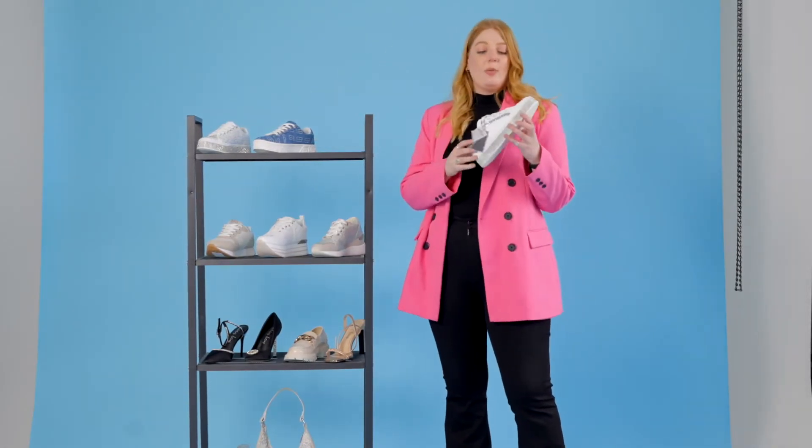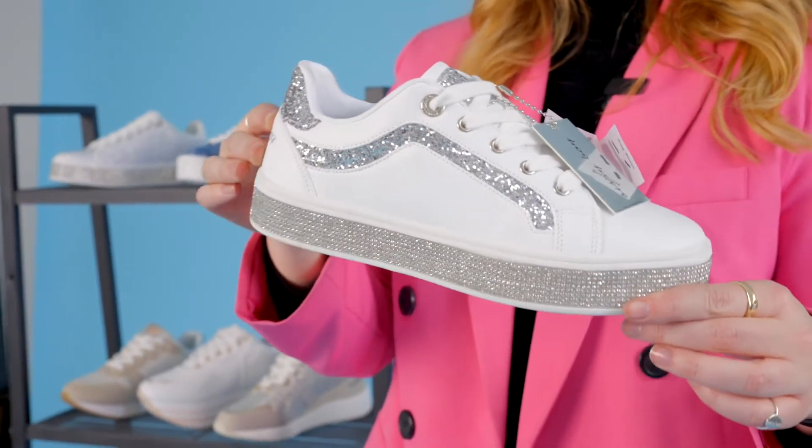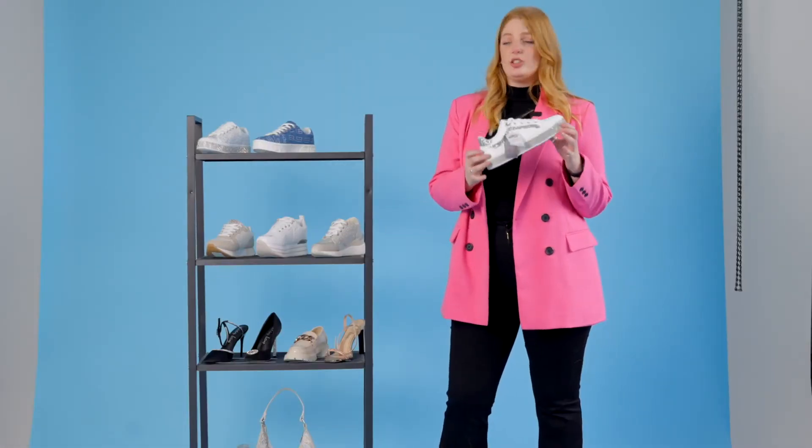These are the key sneaker trends for the season. On our best-selling outsole, the Duchess, we've got this really nice upper with an all-over glitter feature which is just really great to pair with your denim.